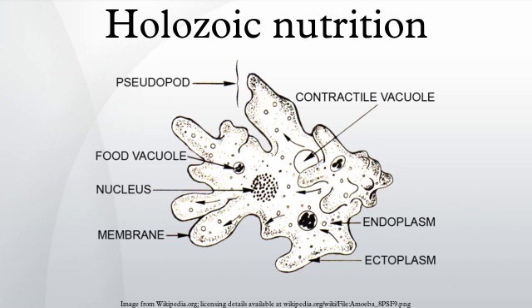Digestion: the physical breakdown of food particles and the enzymatic breakdown of complex organic compounds into small, simple molecules. Absorption: the active and passive transport of the chemical products of digestion out of the food-containing compartment and into the body or cytoplasm. Assimilation: utilization of the absorbed molecules for various metabolic processes.